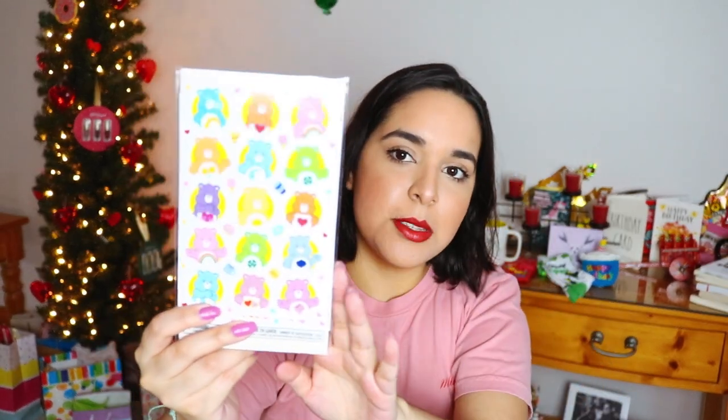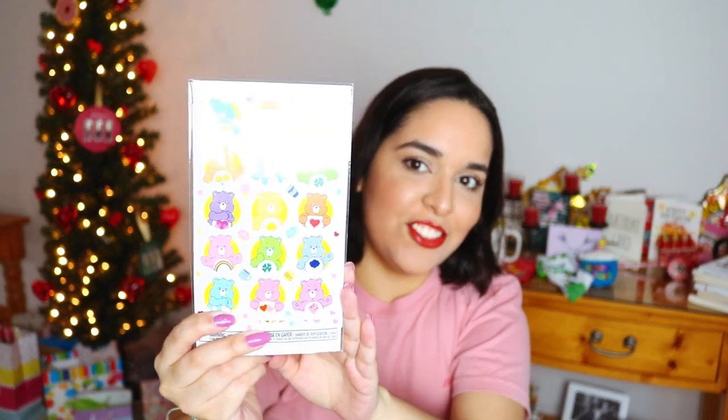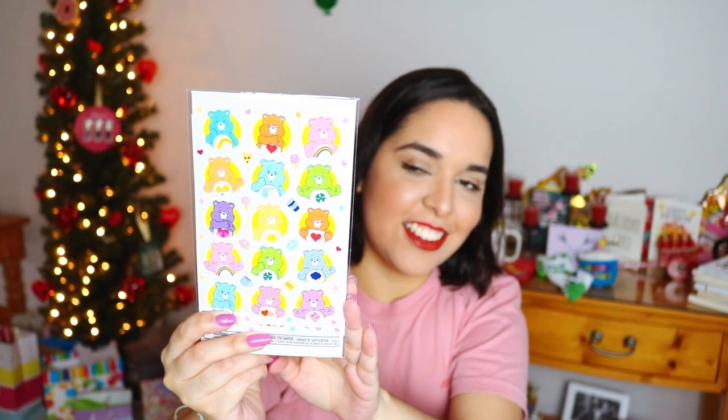Next up, my best friend Paola got me these Care Bears stickers. I don't know where she found them, but I actually had some similar when I was younger and they're still part of my collection. I had told her that I was suddenly very into Care Bears again, so she got me these — and they're so cute, I really like them.